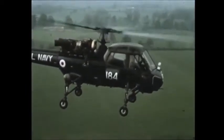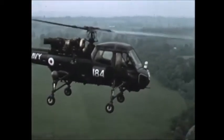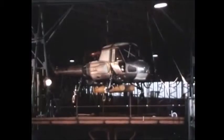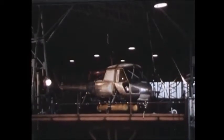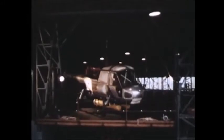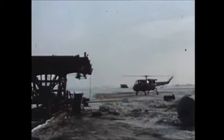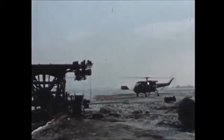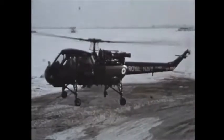A specially developed undercarriage with fully castering wheels is incorporated in the design to enable the aircraft to operate in rough weather conditions. An intensive series of trials to prove the undercarriage were taken at the Royal Aircraft Establishment at Bedford. These trials were by test drops from varying heights inside a hangar and without power, and were then continued to include landings on a rolling platform built by the naval section of the Royal Aircraft Establishment at Bedford.